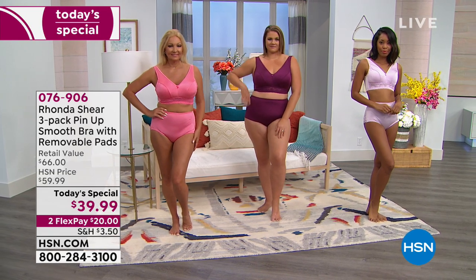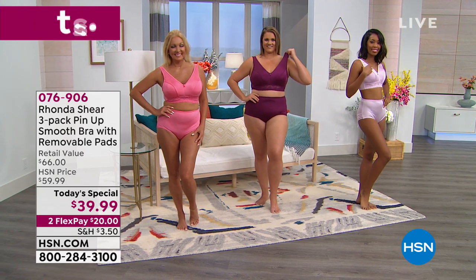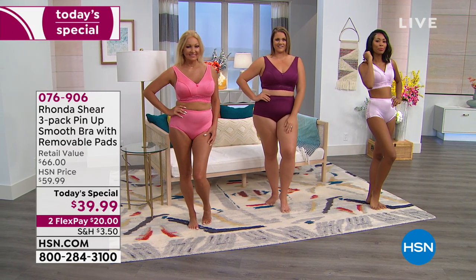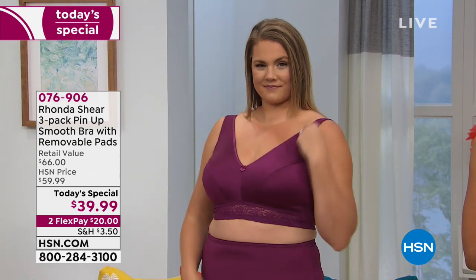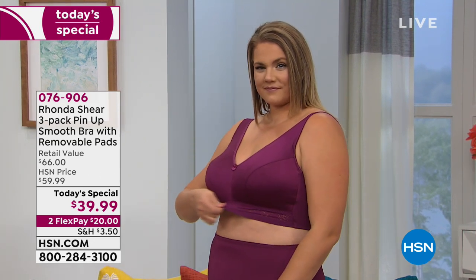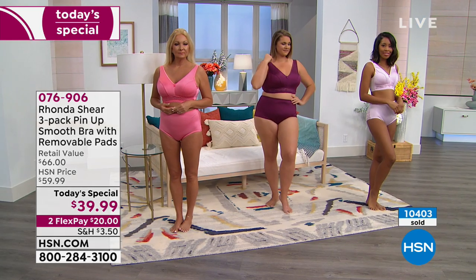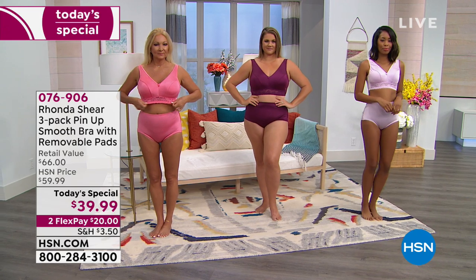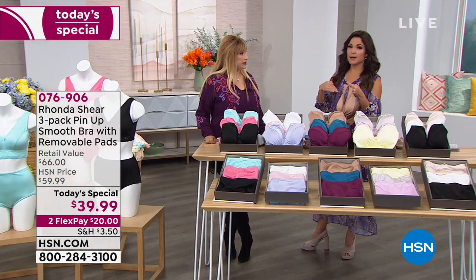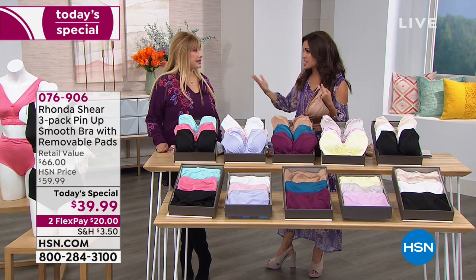These model are tall at 5'10" and even on them the panty goes up over the belly button. For heavy-busted women, the bra will lift but it is not meant to be a push-up bra — it still gives lovely cleavage and shaping, and if you lean over, everything stays in place. Rhonda's designs work for every shape regardless of bust size — petite or fuller — you still need support, coverage, and comfort.